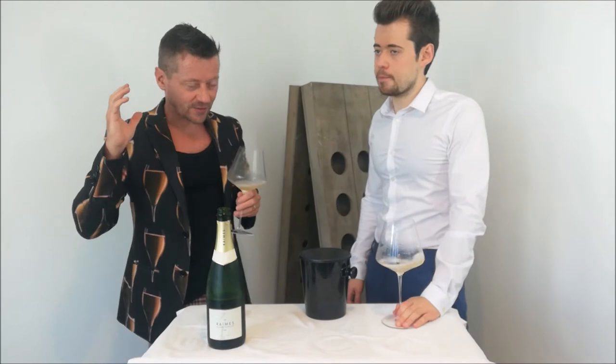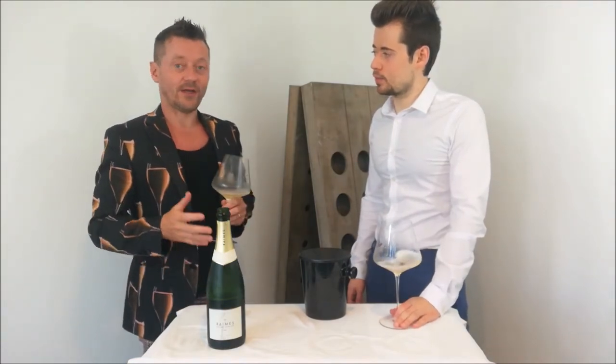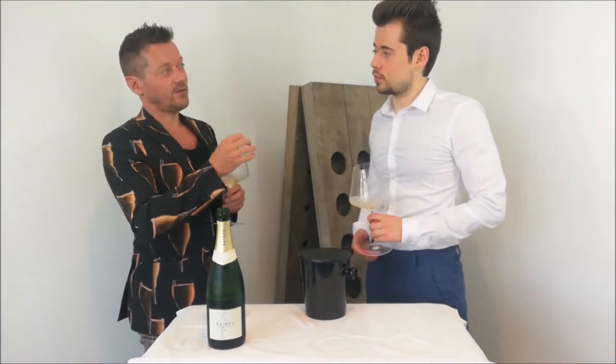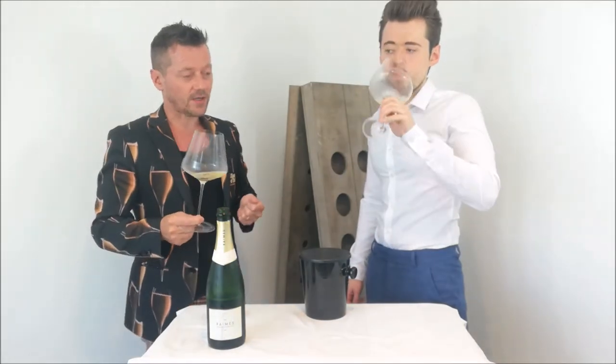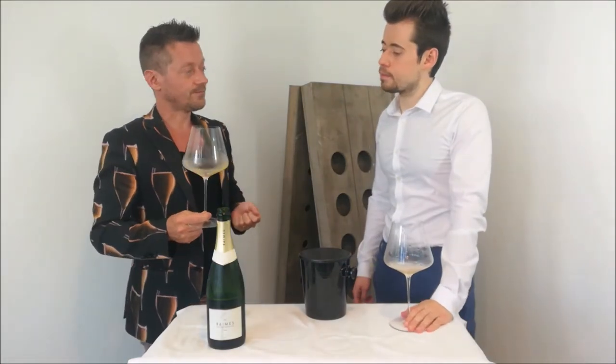And there we get the character of that zesty, zingy kind of category that you won the trophy in. It's yellow fruits, it's citrus, it's green fruits, it's lime zest. There's a touch of freshly cut grass in there. Very clean and clear, very natural.